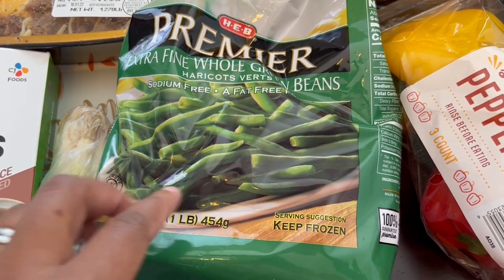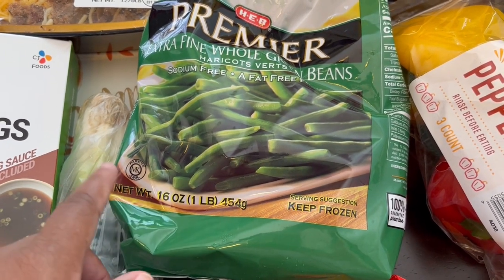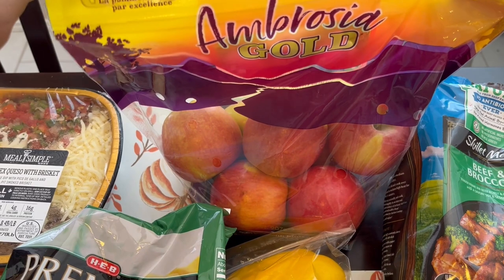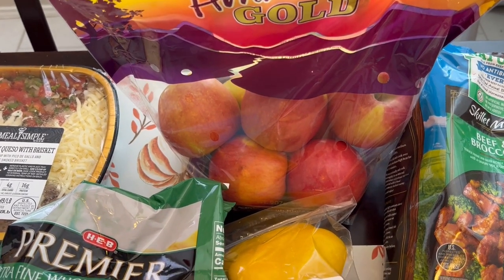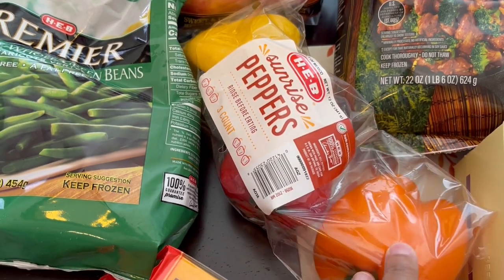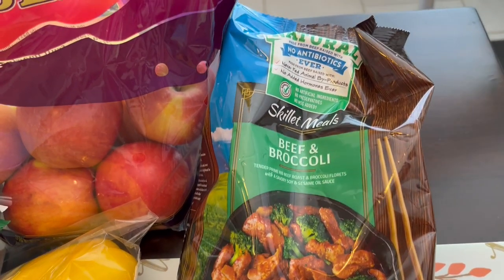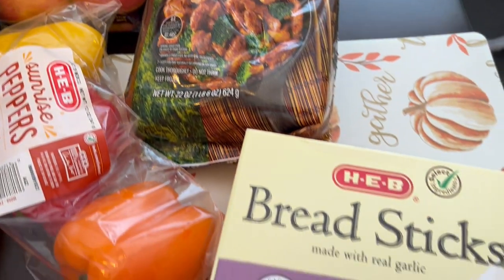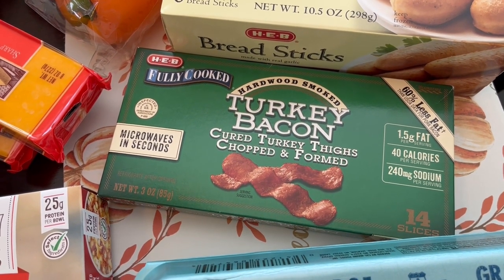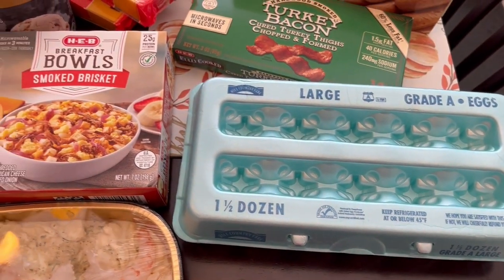I needed a couple of blocks of cheddar cheese and I wanted to try their extra fine green beans — I used to get them from Trader Joe's but I've heard they don't sell them anymore, so just giving these a try. These apples were also on sale — I think about $2.89 — Howard's never had them so we're trying those. I grabbed a three-pack of peppers, wanted to try the beef and broccoli skillet meal — it says it's all natural. I also needed some garlic bread, grabbed some fully cooked turkey bacon, which I've never seen before, and some eggs.